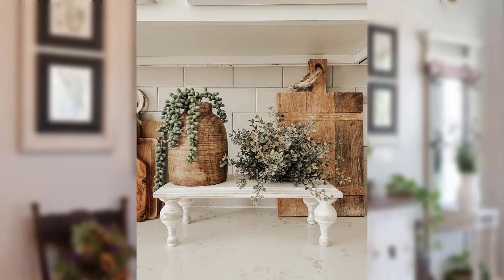Hi, you beautiful people. Welcome back to my channel. In this video: 30 points to farmhouse style decor ideas.